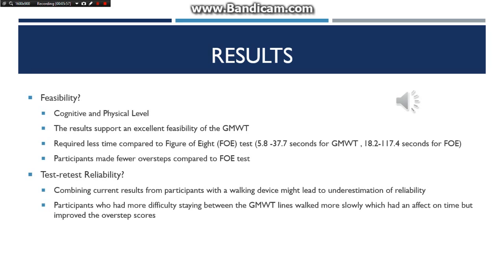The results support excellent feasibility, as all participants were able to perform the test without any hesitation or adverse effects. At the cognitive level, an obvious unambiguous test assignment with simple and short instructions was provided. At the physical level, fatigue was avoided by providing a short test duration. The Groningen Meander Walking Test required less time to complete compared to the figure of 8 — 5.8 to 37.7 seconds compared to 18.2 to 117 seconds — and participants made fewer oversteps compared to the figure of 8 test.